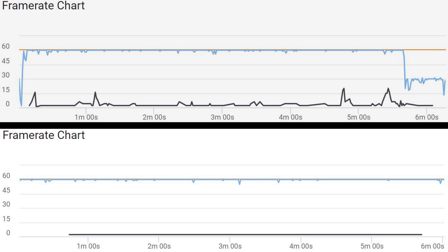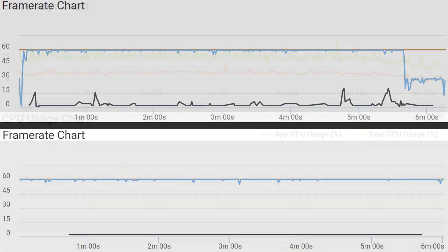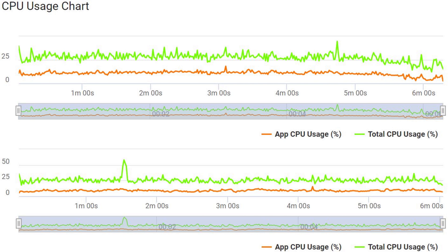Looking at the frame rate charts, both phones between the 1-minute and 5-minute mark of the game show pretty much flat lines at 60fps. There are a couple more drops on the Exynos compared to the Snapdragon, but overall they both perform really well. Looking at the CPU usage chart, there's pretty much no difference between them — just a bit of a spike on the Snapdragon which could have been something happening in the background. Overall very similar results; it's slightly smoother on the Snapdragon, but the CPUs weren't really doing too much during that game.